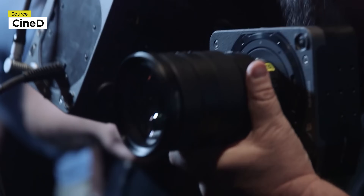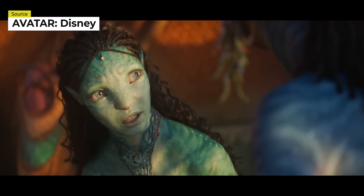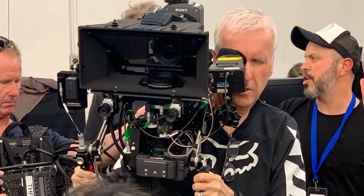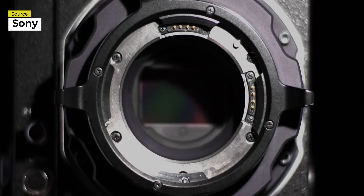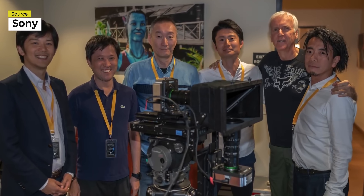Sony created a brand new camera system for Avatar 2 by adapting their Venice CineAlta camera into one with a separate optical block. This enables 3D filming with the same flexibility and ergonomics that a 2D movie could be shot with years ago. The Venice camera was not randomly chosen — it's also a great choice for recording virtual scenes on displays, which Lightstorm appears to have utilized during shoots. Cameron noted that Sony truly listens to filmmakers, going way out on a limb to deliver the required engineering.